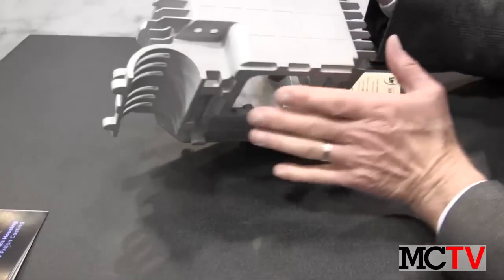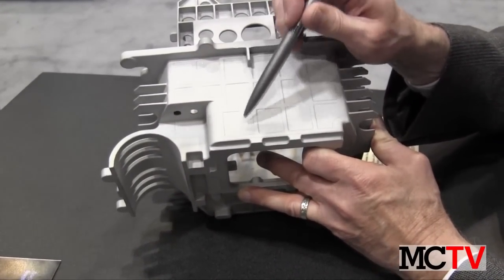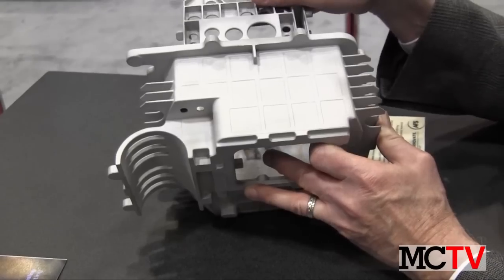The structure has been ribbed to give it some rigidity, so even though it's very, very thin, it's a very, very rigid structure.